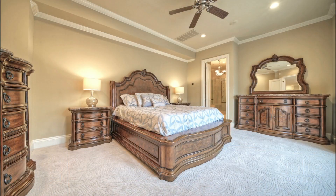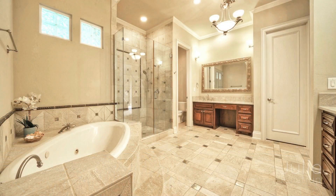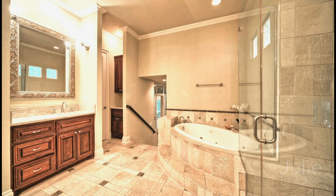Relax in the expansive primary bedroom with crown molding and a bay window seating area with views to your private backyard oasis. The primary bath boasts dual vanities, glass-enclosed shower, and jetted spa tub.